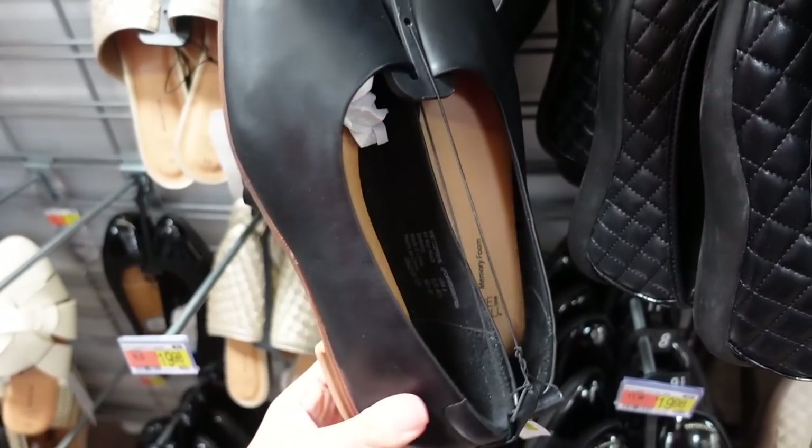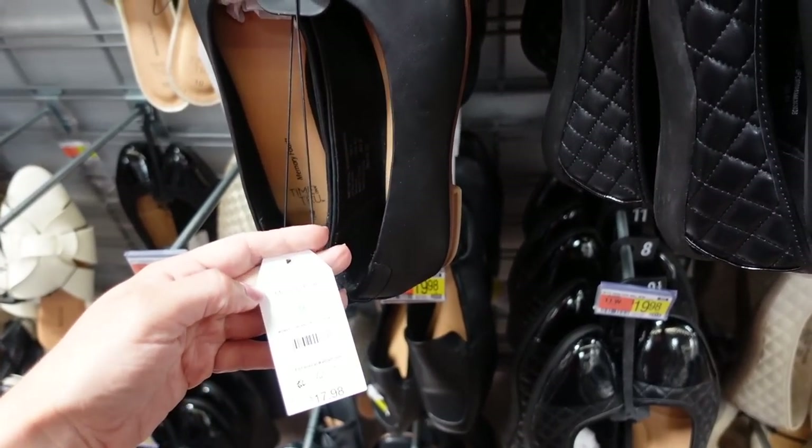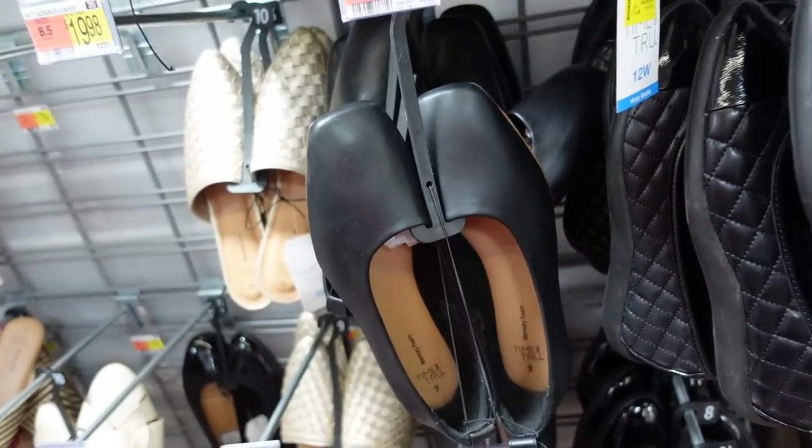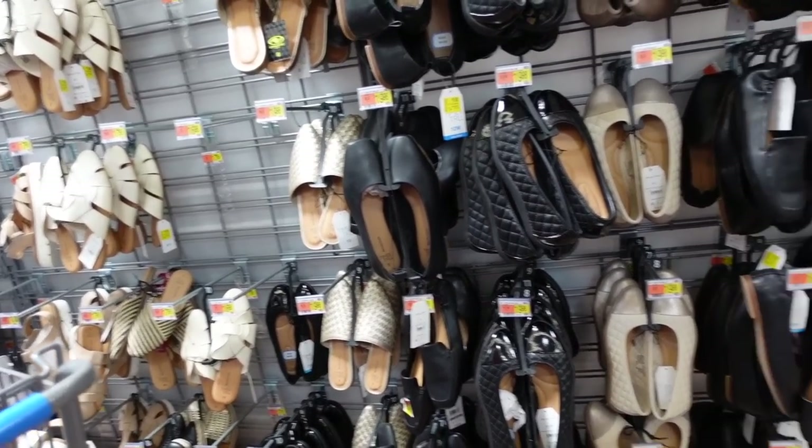The square-toed flats from Time and True are also marked down. They have that square toe, memory foam, a little bit of a heel. I've shared these before — they're regularly $17.98, now on sale online for $10. They come in black and also brown.